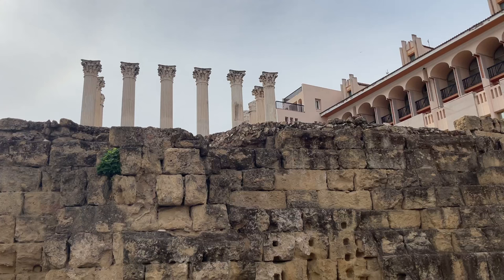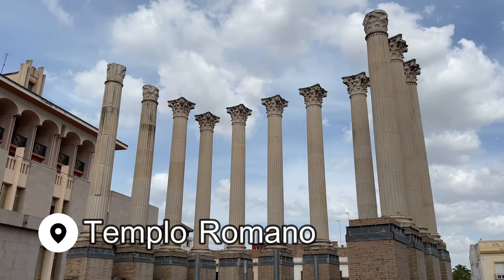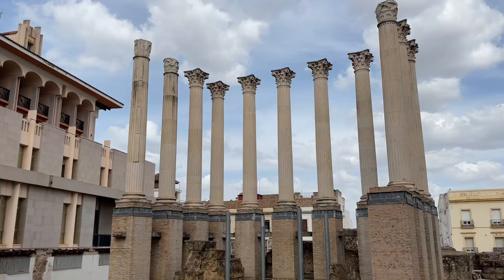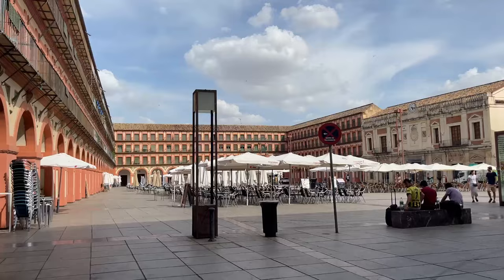For even more history, head into the center of the city to discover the Roman Temple ruins. Uncovered in the 1950s when the city began building work on expanding the city hall, work was halted when they found these ruins. The temple has been reconstructed from the ruins, and it's completely free to have a look.